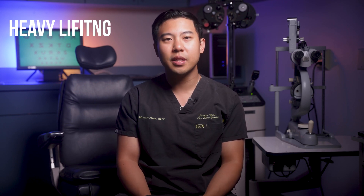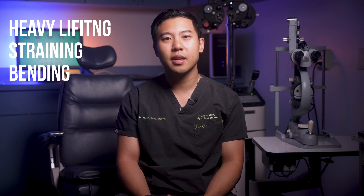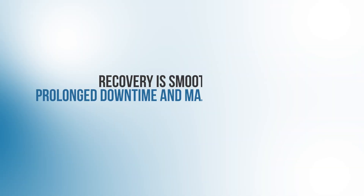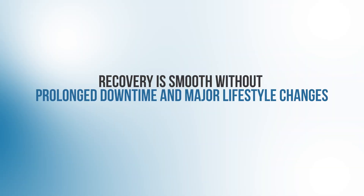There are temporary restrictions like avoiding heavy lifting, straining, bending over at the waist, eye rubbing, and direct water exposure to the eyes for the first two weeks after surgery. You'll also have to use some eye drops for a few weeks after surgery. Usually, vision improvement occurs in the first few days to weeks after cataract surgery. In most cases, as long as you follow basic post-operative instructions, you'll likely recover smoothly without prolonged downtime and major lifestyle changes.